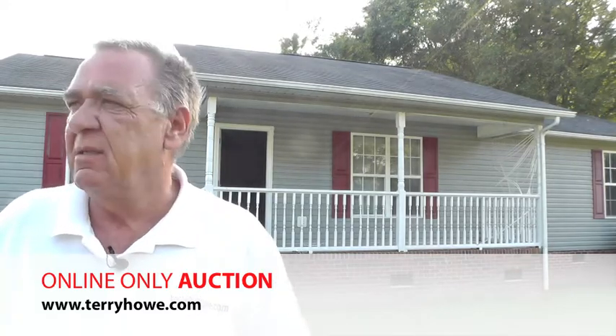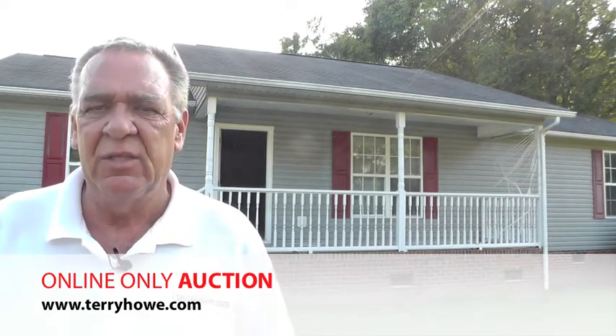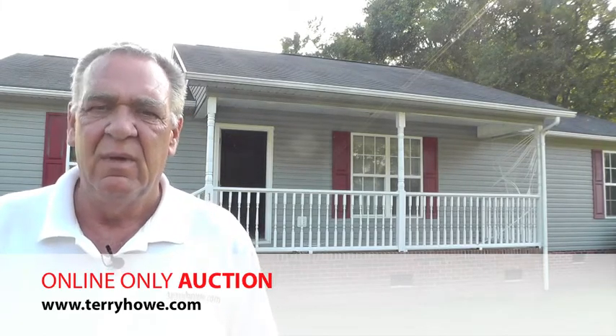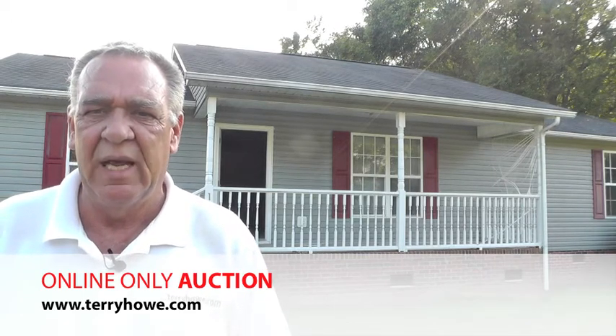I've sold houses in this area before. This is a pretty good house. It needs some cleaning and paint, and I'll show you why when we get inside. Other than that, I don't see a whole lot to do. So let's go inside and take a look right now at 116 Ridgewood Lane.